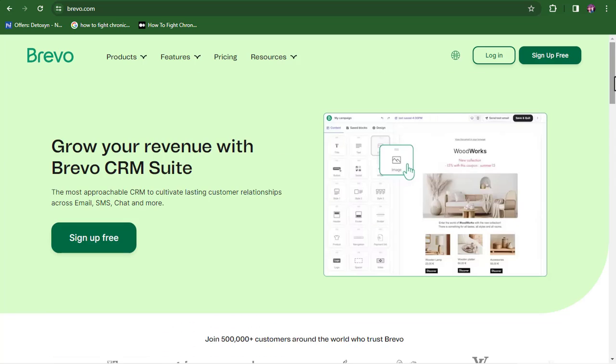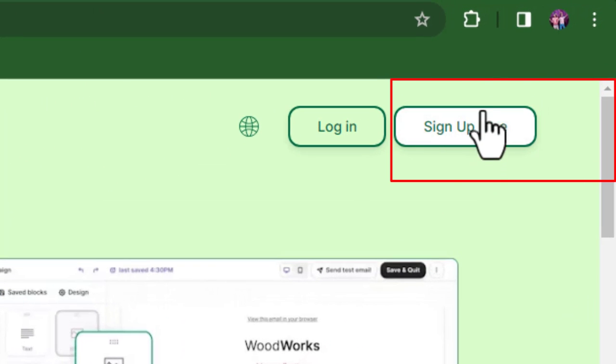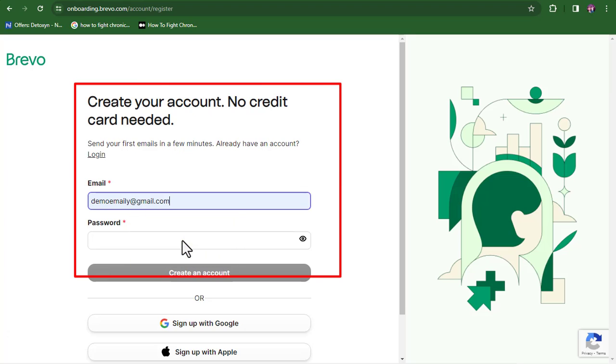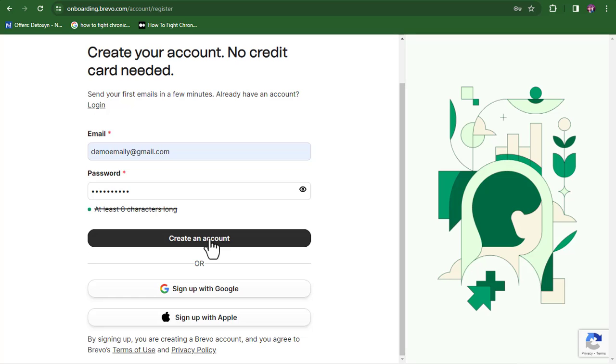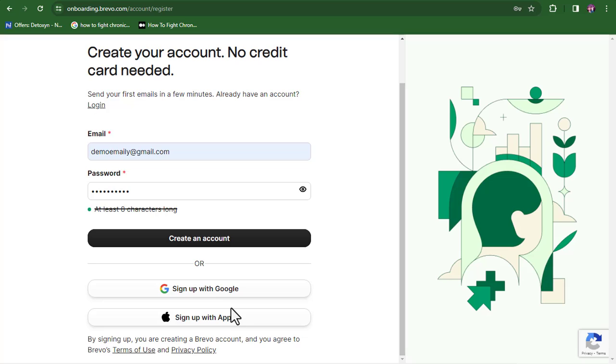Once you're on the Brevo site, click on the sign-up button and sign up for free. Input your details — your email address and a strong password — then click 'Create your account.' You can also sign up directly via your Google account. Either method will get you into your new free Brevo account.